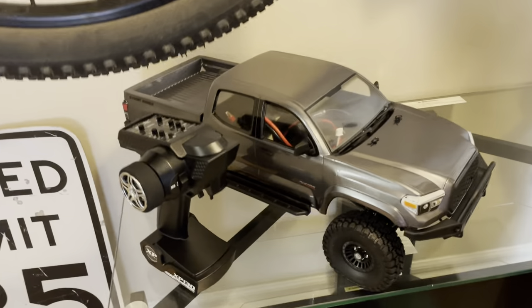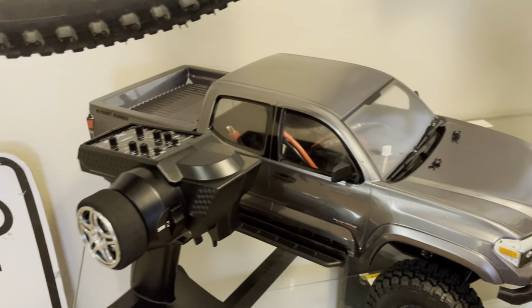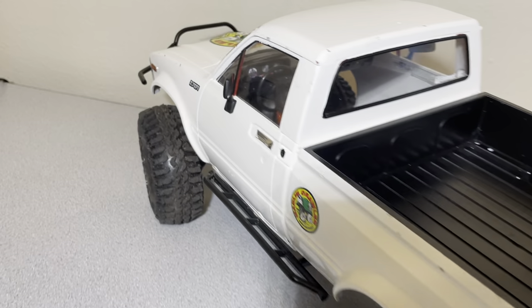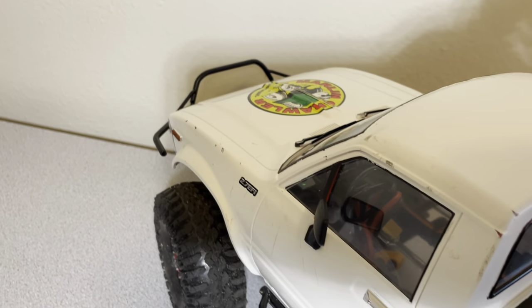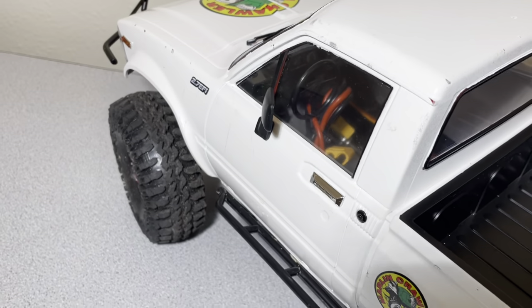I put an Element RC decal there — it's from the Night Runner, which I do have. I'll be working on it in the future; I haven't really got to it yet, I've been so busy. But yeah, that's going to look super good with an interior in there.